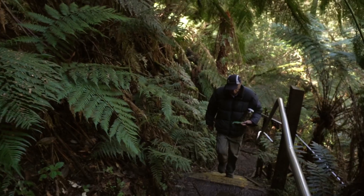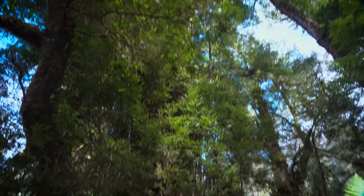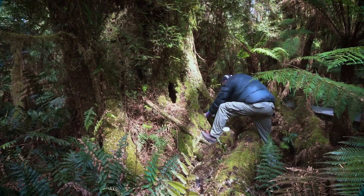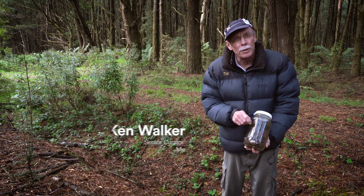What we're looking for is moss that is associated with the bases of the Nothofagus, or the beech trees, down here. We're after a particular small little sap-sucking bug, only about two to four millimetres in body length, that feeds on the moss, and they're called Peleridaids.